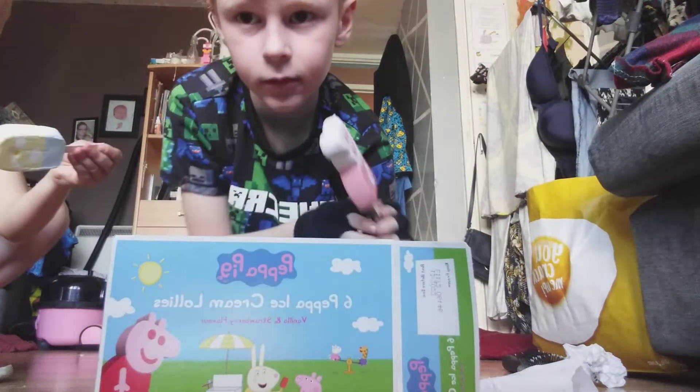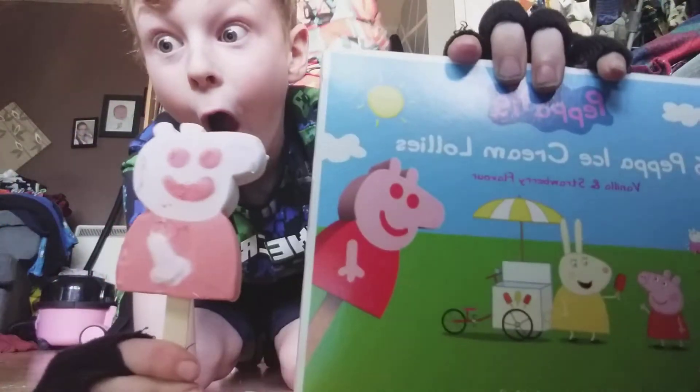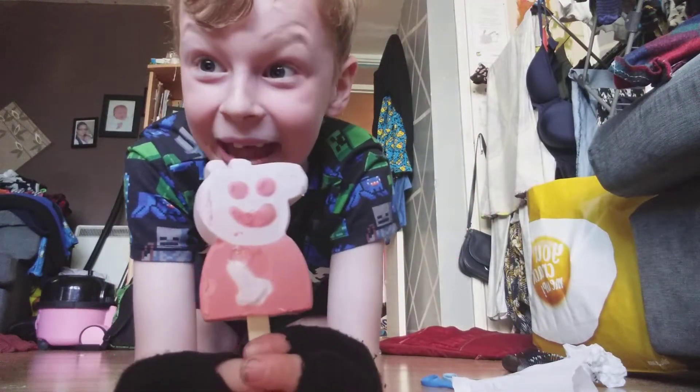Where have you put the rest of yours? I have them, I have the box. I have a perfect Peppa Pig. Mine, not.